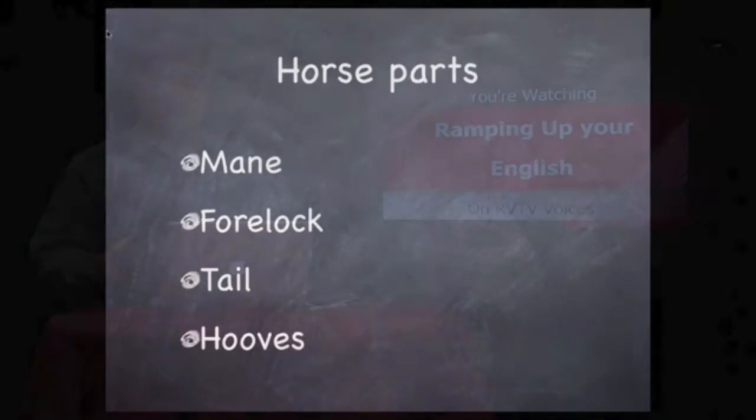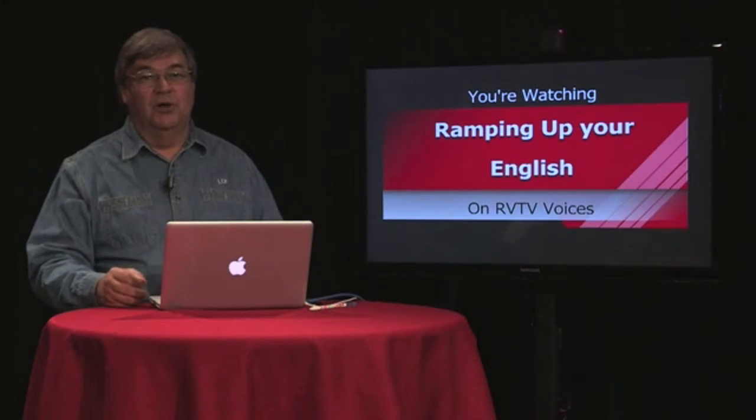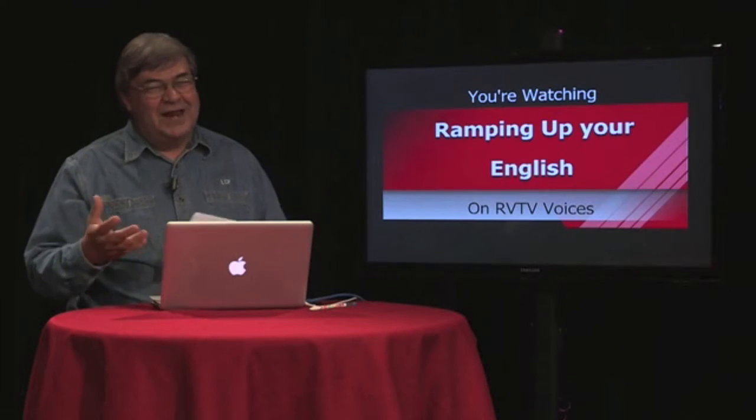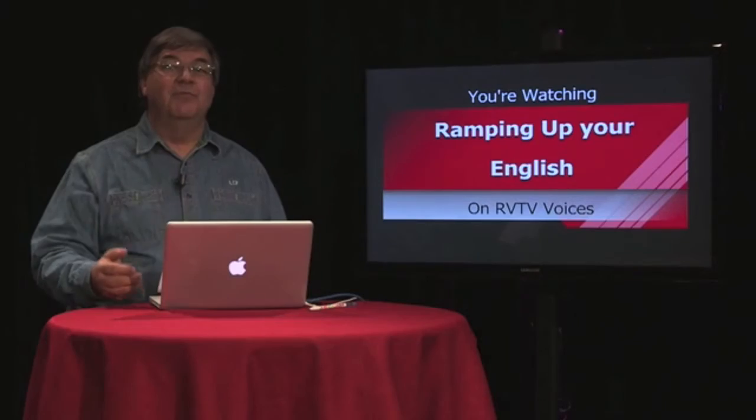But the unit is not just about horses — we're also studying animals in general. And when we come back, we'll feature a video clip, kind of an introduction to the whole theme of horses. But first, we're going to break for this.